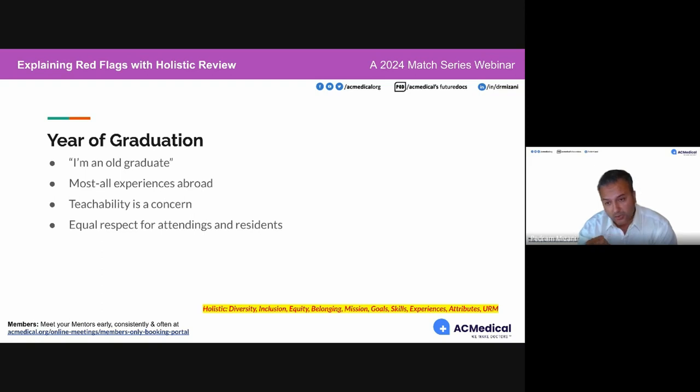Another concern is whether a more veteran graduate shows more respect toward attendings versus residents who are much younger than them. We'll see a lot of that in rotations and in the language used in ERAS — especially now that ERAS is all about the 10 experiences you choose to talk about. We can really tell a lot about how the applicant is thinking, despite their year of graduation.